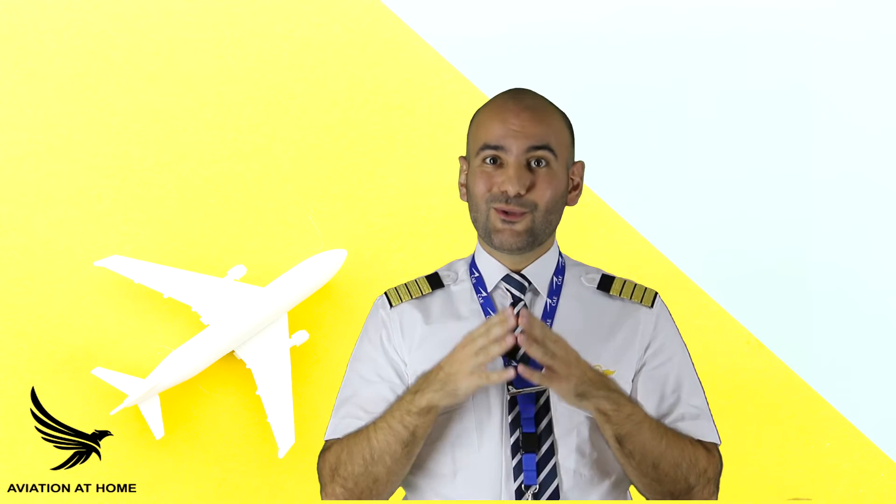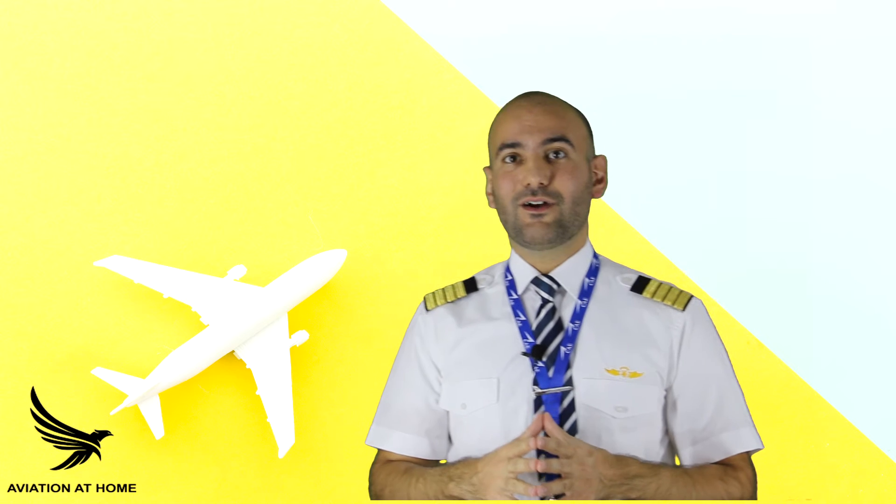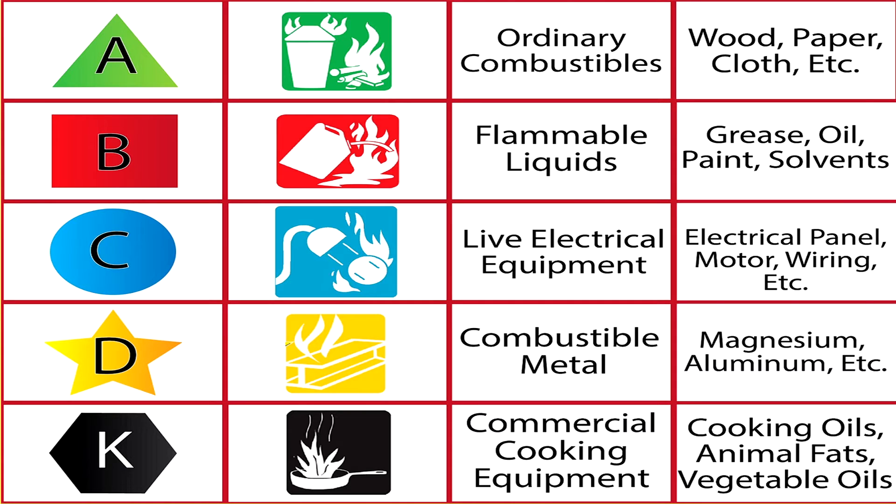Now it's time to talk about classification of fire. We classify fire as Class A, B, C, and D. Class A is fire that uses wood, paper, clothes, and plastic as a fuel source. This type of fire needs to be cooled and quenched by using water.